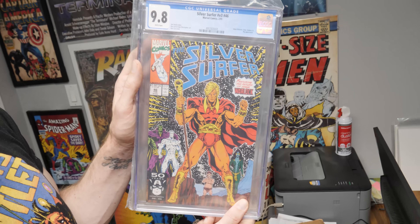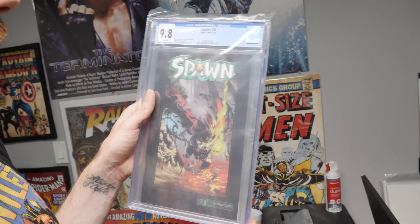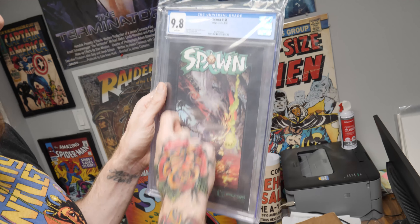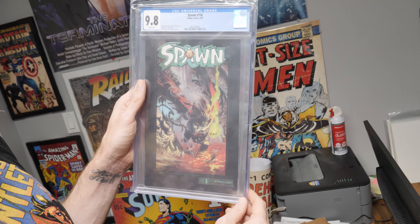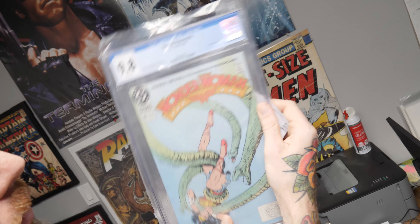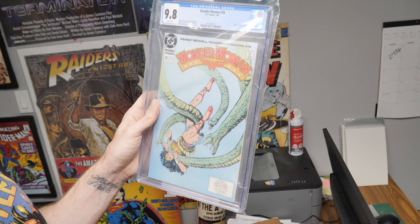Silver Surfer Volume 3 number 46, Ron Lim. Sacramento local Spawn — you got Spawn 158. Kind of a low print run on this stuff for sure, and a dark cover, hard to get in high grade — we got it in nine eight. And then I've got Wonder Woman 38, Lois Lane appearance. For you Lois Lane fans, you've got Wonder Woman battling serpents.